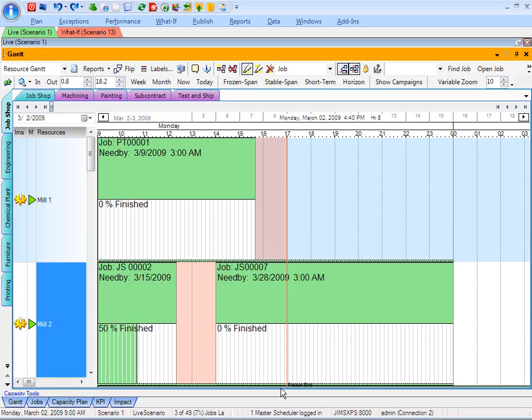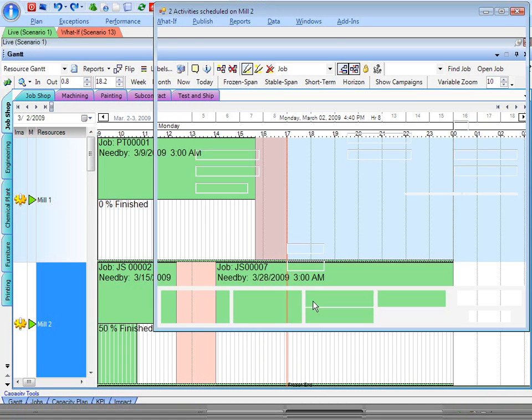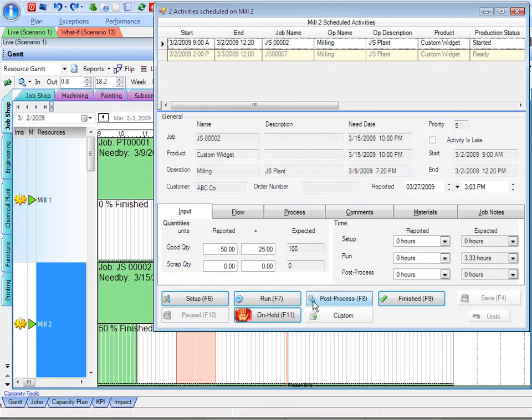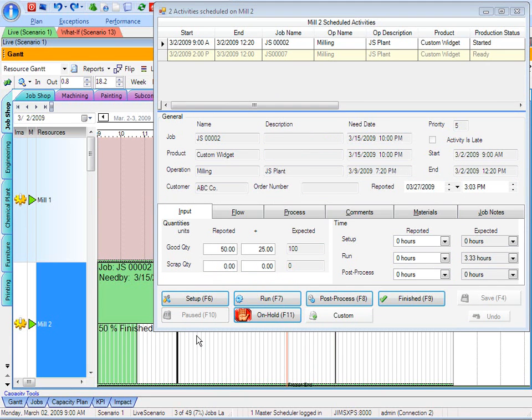I'm going to go ahead and show you both of these things happening simultaneously. If I bring up the activity schedule here, I can actually keep that running. And any schedule change I make, including dragging job number one from mill one, dropping it down here onto mill number two, that's going to reschedule in real-time. The master scheduler gets updated as well as the real-time electronic dispatch list across the top of the screen.